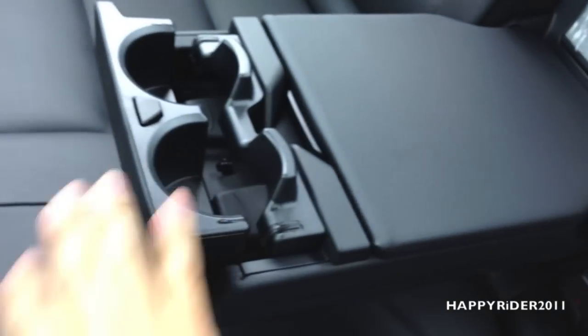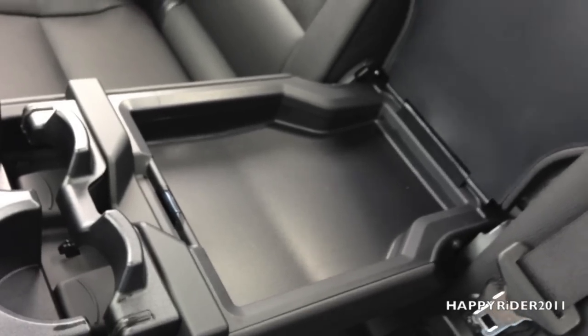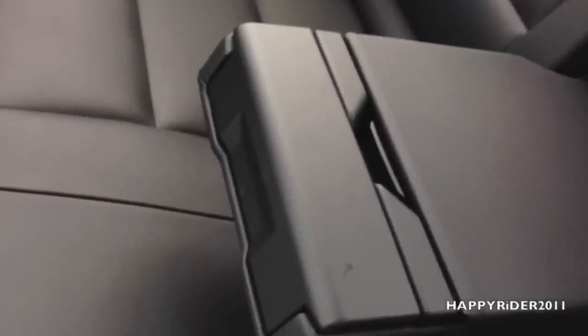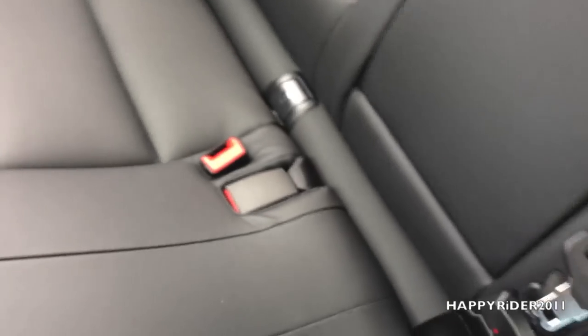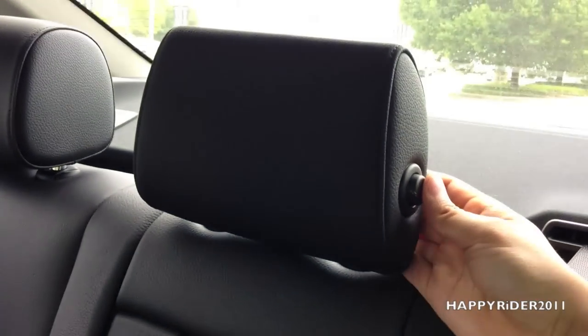The passenger middle armrest compartment — you can raise this out and it has two more cup holders. Raise this up for more storage for passengers. Right above our heads, we have the light control. On both the right and the left, we have the overhead grab handles with hangers for you to hang clothes. In the middle passenger seat, you can simply raise the headrest by pressing that button and press it again to fold it down.